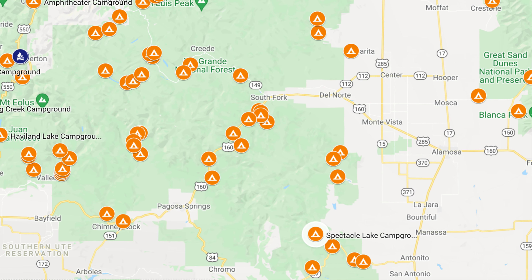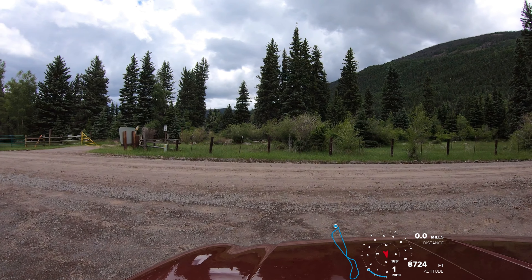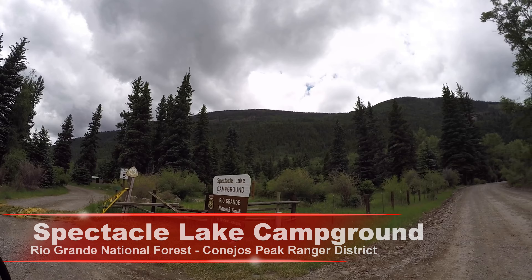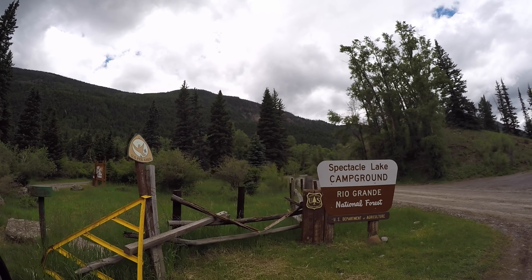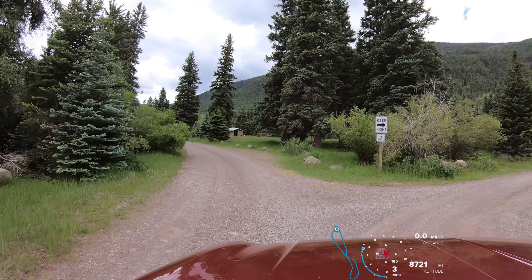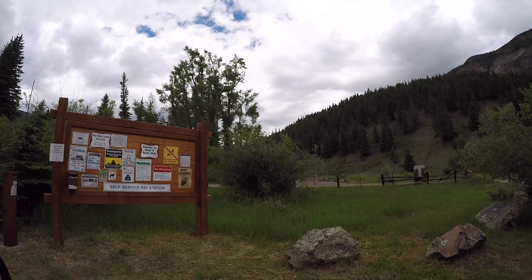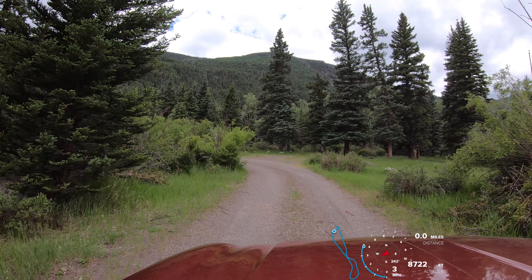Nearest cell phone service is about a 35 to 40 minute drive to just a few miles west of Antonito. The Conejos River is behind all of the sites on the right side from site 1 through site 10. Fees are $23, there's a 14-day stay limit, and the camp host is actually not in this campground but at the Conejos Campground.